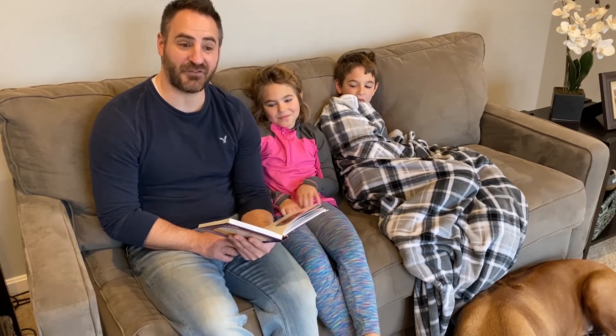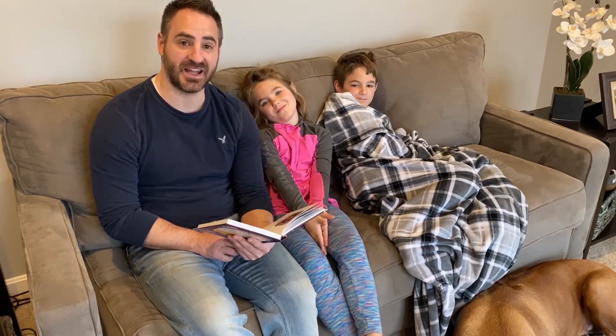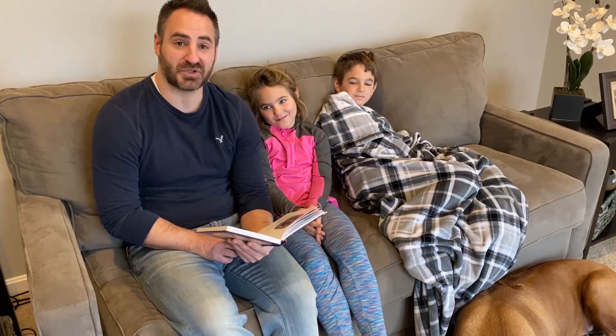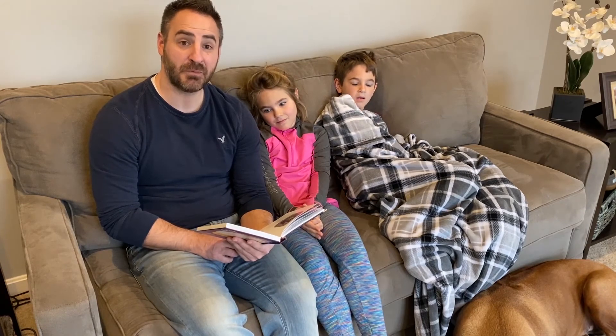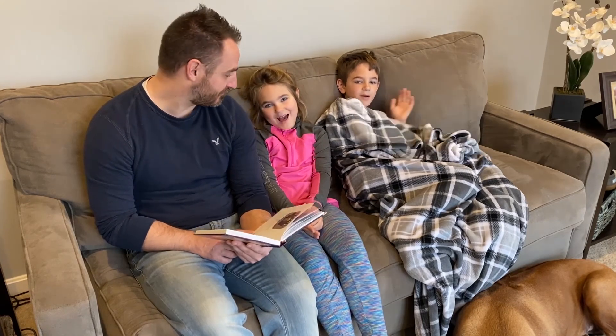Thanks for joining us, High Five friends! Hope you have a great day today. We'd love to hear what you're liking about these — hit the comments so we can have some discussion with you. Hope you have a great day. Bye!